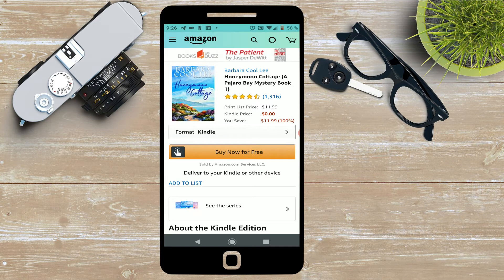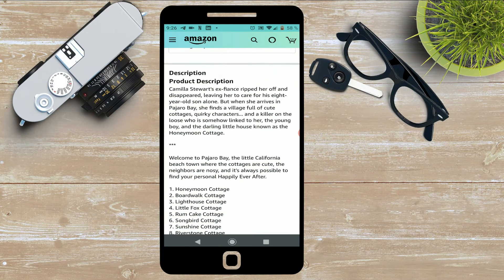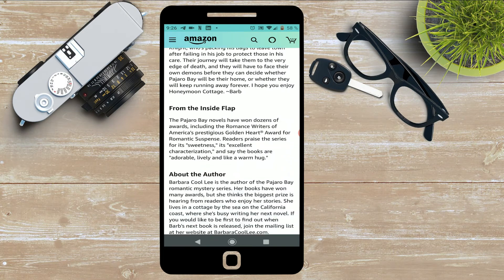Welcome to Pajaro Bay, the little California beach town where the cottages are cute, the neighbors are nosy, and it's always possible to find your personal happily ever after.